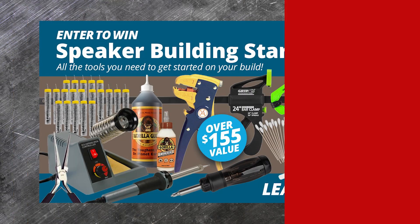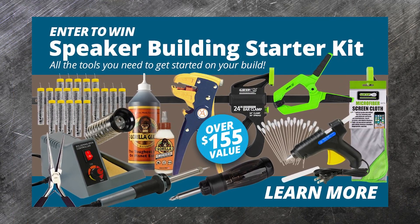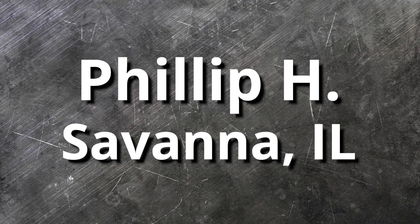If you're interested in speaker building, or know someone who is, but you don't have all the right equipment, you probably entered last month's giveaway. Since there can only be one winner, that person is Phillip H. from Savannah, Illinois. Big congratulations to Phillip — we'll be in touch soon.